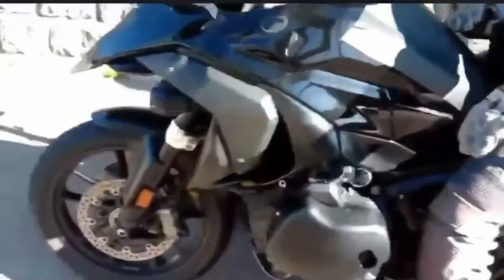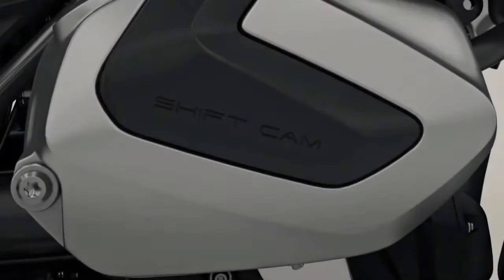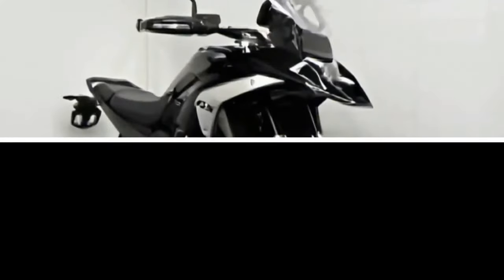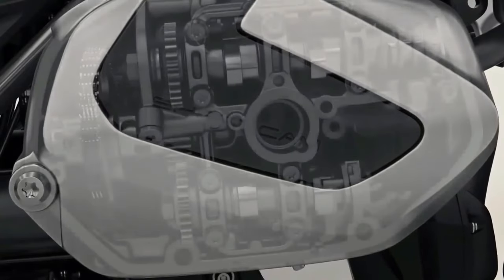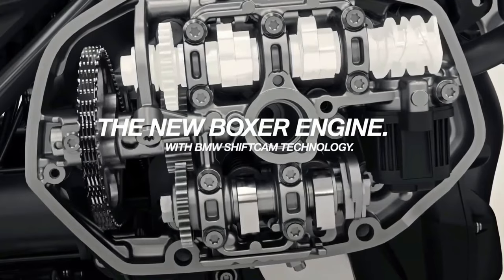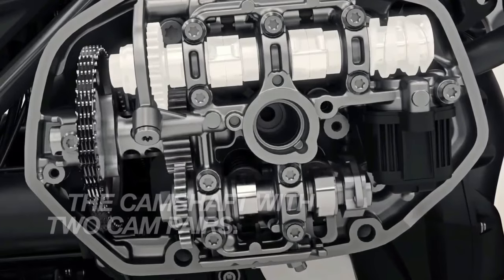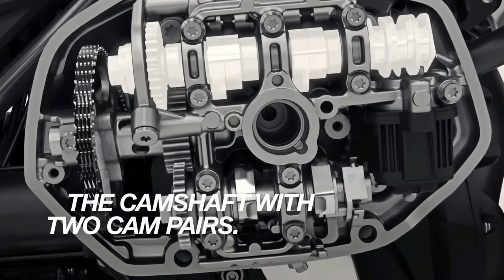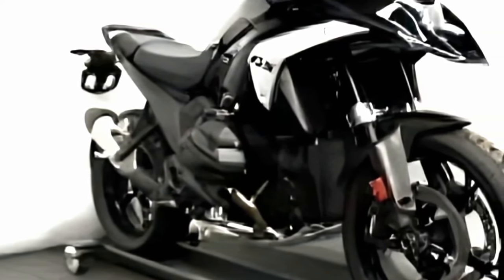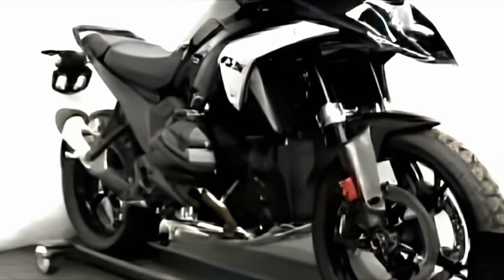If this screen cap is accurate, it makes sense considering the pricing information seen for existing models. Nothing is official until BMW confirms it, but it's an interesting potential glimpse into the future. We've seen plenty of spy shots of the upcoming R1300GS in what must be the final phases of testing. BMW announced its plans to reveal the R1300GS to the world on September 28th, 2023. The upcoming 2024 BMW R1300GS will have a bigger displacement engine with 143.5 horsepower and 109.9 foot-pounds of torque, compared to the current 1250GS.